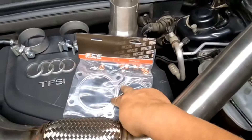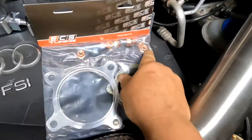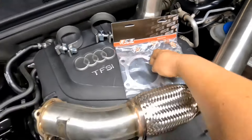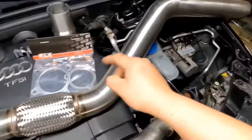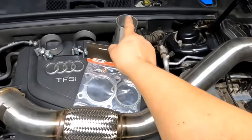We also have two new gaskets for the connection points, and they do give us new bolts and nuts. And two clamps for when we clamp them together — that covers this whole part of the assembly.